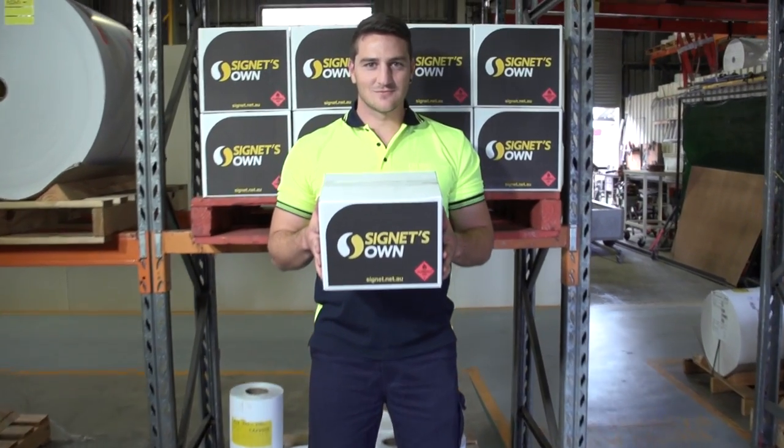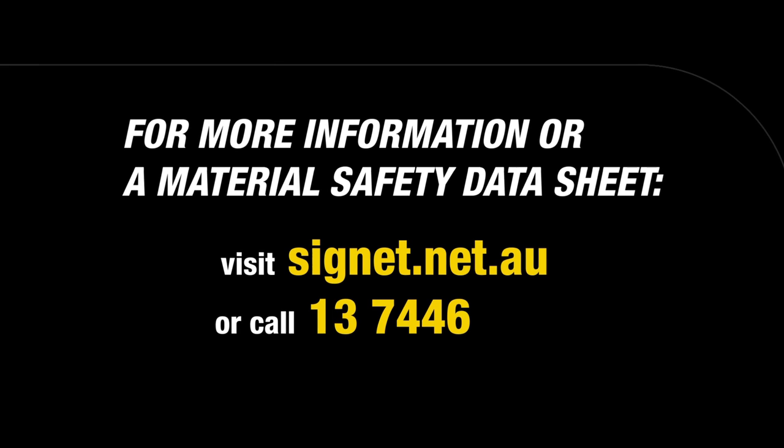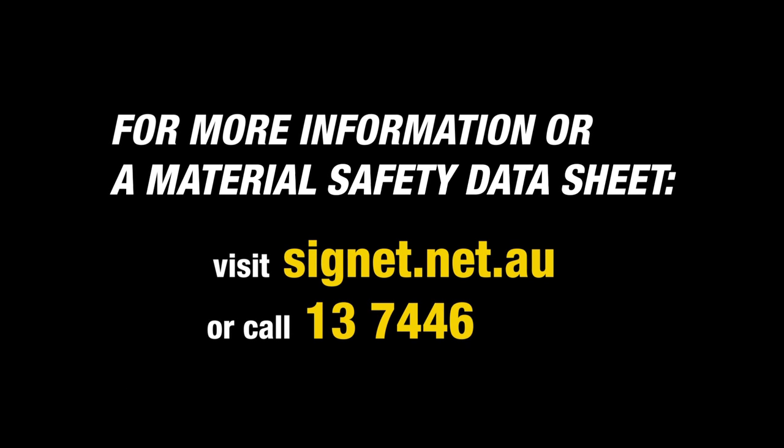To save time and money, why not grab a carton of 12 cans from Signet today. For more information or a material safety data sheet, visit signet.net.au or call us on 13 7446.